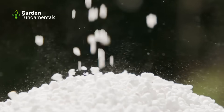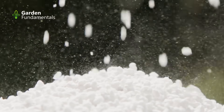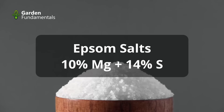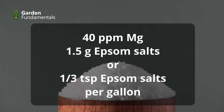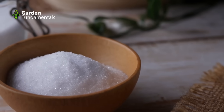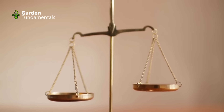Magnesium is fairly easy to add to soil. If the soil is acidic, using dolomitic lime will not only improve the pH but also add magnesium at the same time. Soil that is not acidic but is deficient in magnesium can be amended with Epsom salts, which is 10% magnesium and 14% sulfur. A 40 ppm solution of magnesium is made using 1.5 grams of Epsom salts per gallon, or one-third teaspoon per gallon. As a reference, one teaspoon equals 5 grams of Epsom salts. Compare that to popular online recommendations of 2 tablespoons — 6 teaspoons — of Epsom salts per gallon. That is 20 times more than you need, which is a waste of material, not to mention that high levels of magnesium can create an imbalance with other nutrients.